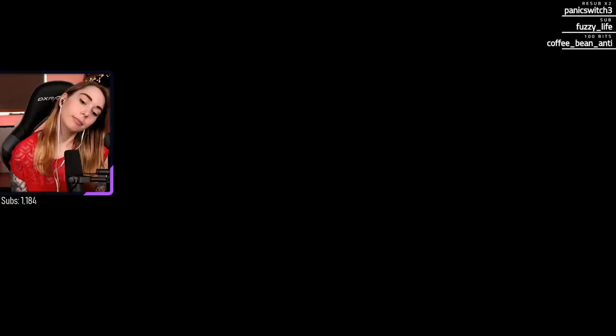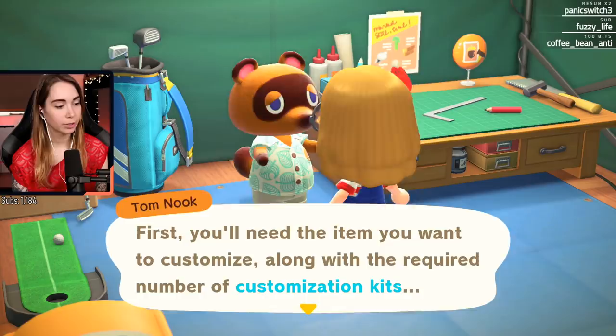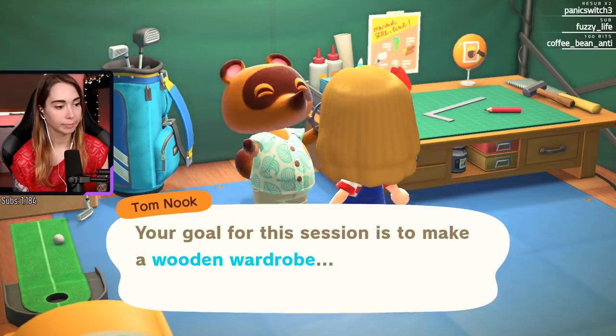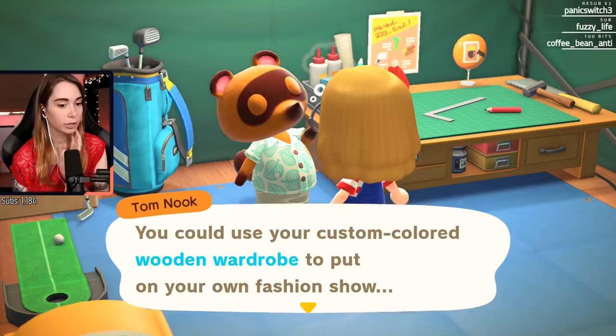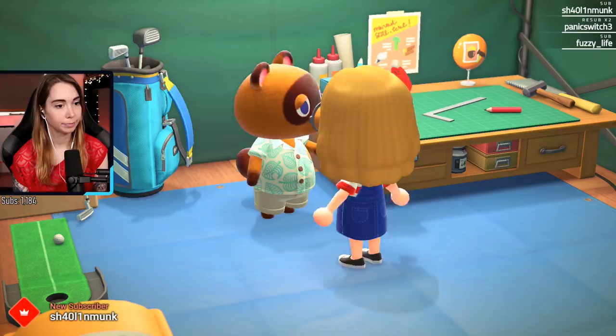Oh, thank you! Oh, thank you Dream Takers! Need the item you want to customize along with the required number of customization kits. Customize your item at a workbench. You'll find this easier to understand once you try it yourself, so let's get started. You could use your custom-colored wooden wardrobe to put on your fashion show. So now I can get a wardrobe!